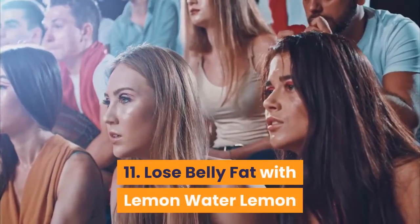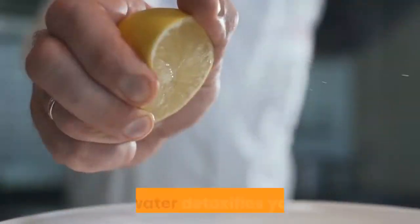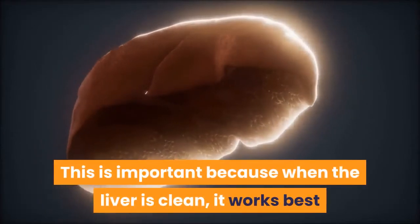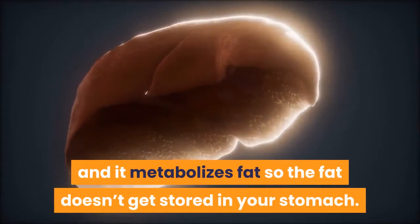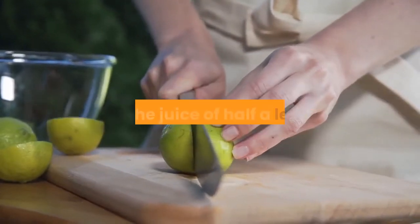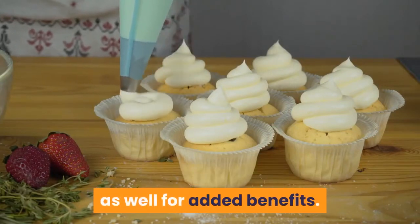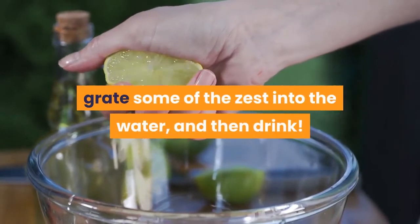11. Lose Belly Fat with Lemon Water. Lemon water is amazing for losing belly fat. Lemon water detoxifies your liver — when the liver is clean, it works best and metabolizes fat so it doesn't get stored in your stomach. A simple recipe is 2 cups of water with the juice of half a lemon. Don't be afraid to add some zest in there as well for added benefits. All you do is squeeze the lemon into the water, grate some of the zest into the water, and then drink. The best time to drink lemon water is right in the morning before drinking or eating anything else.